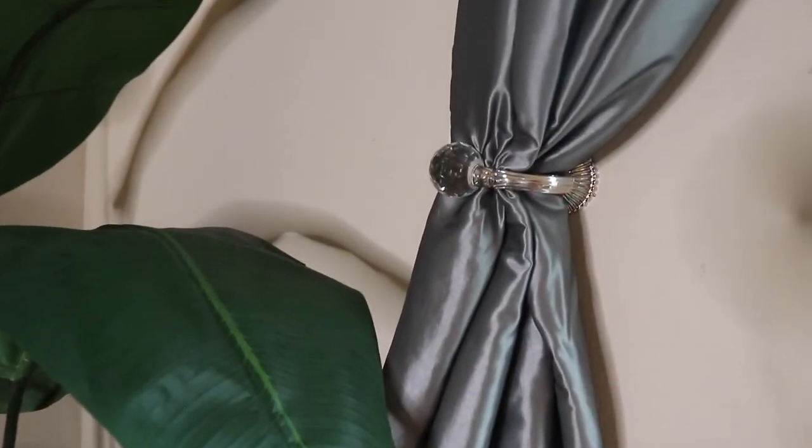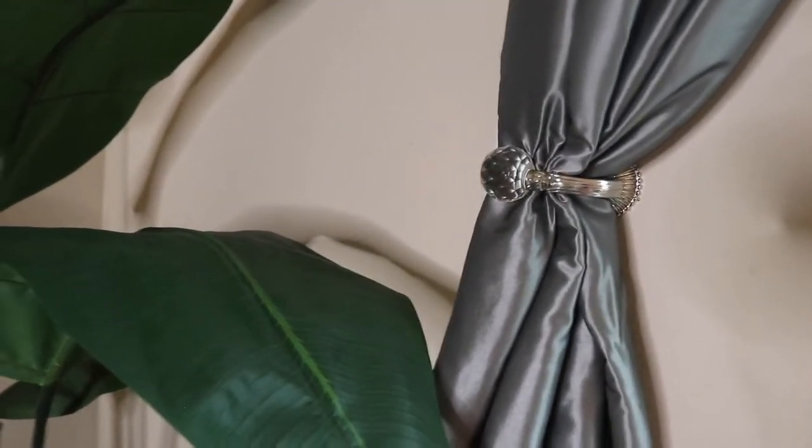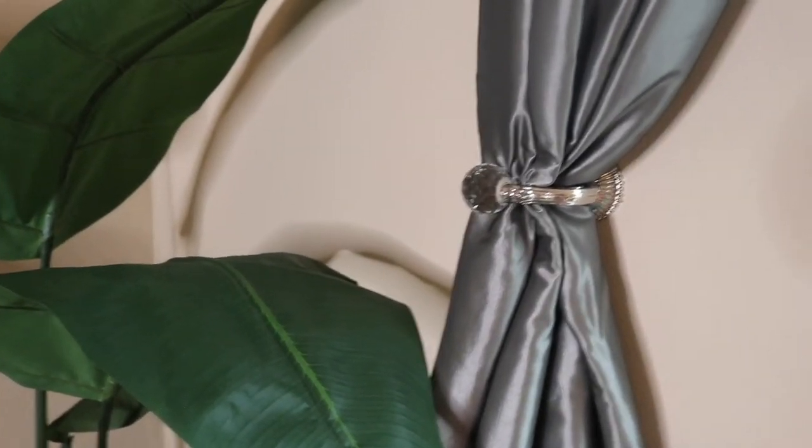Over here I have this curtain holder — I'm going to link where I got it from, so check the description box below.